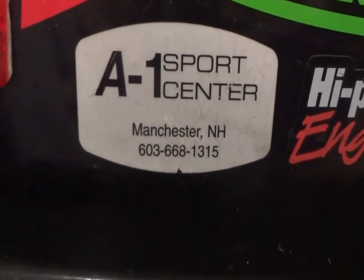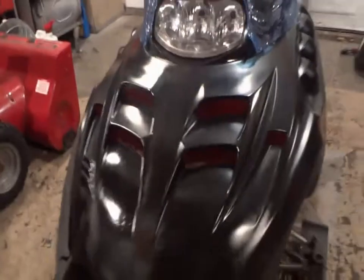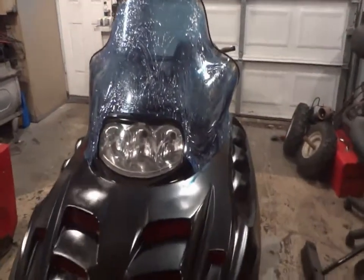A1 Sports Center in Manchester, New Hampshire — pretty good company, so Michael bought his sled. Hey, look what we got in here — we're actually filming with a regular camera, not with a piece of corn. We'll get to that in a little bit.